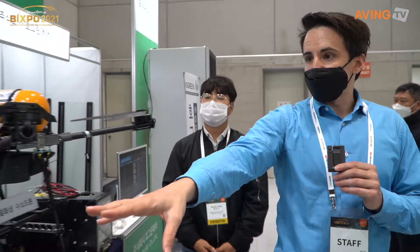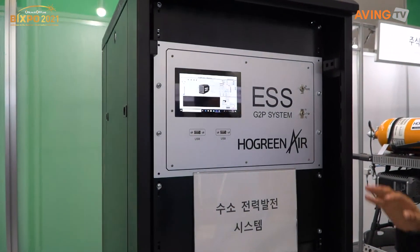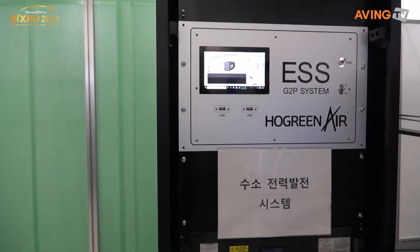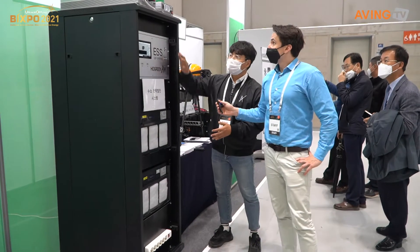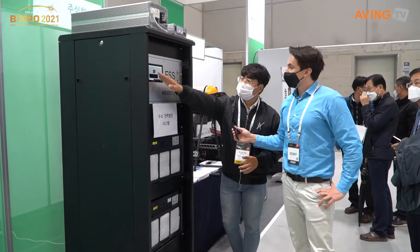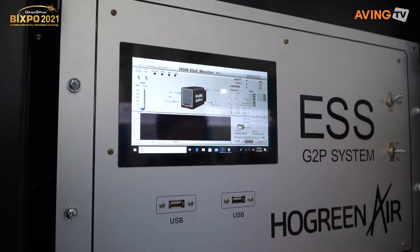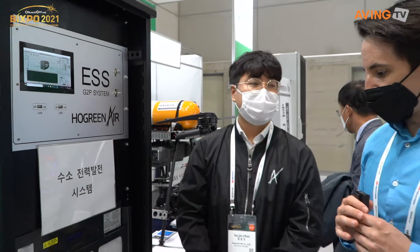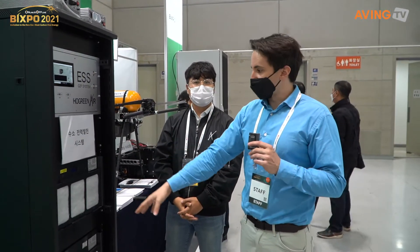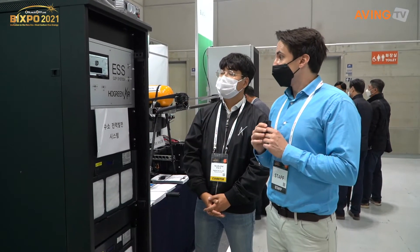Before we go, there's one more here — this is the last one because it's much bigger. As opposed to the portable energy production device we were looking at, this is a 4 kW plus 4 kW — 8 kW total — fuel cell that is producing electricity through hydrogen.